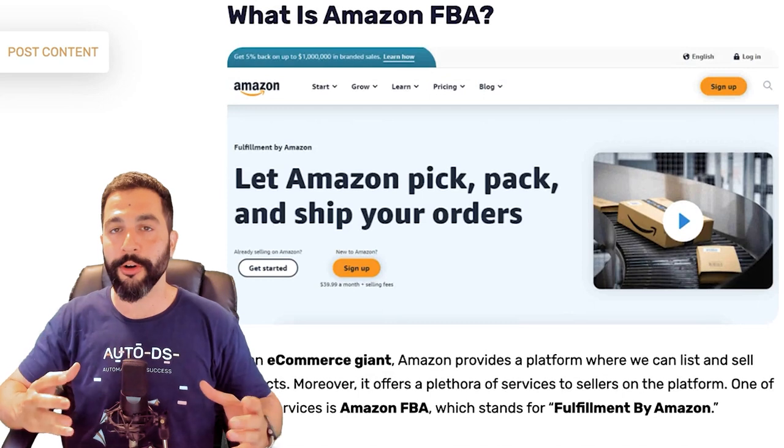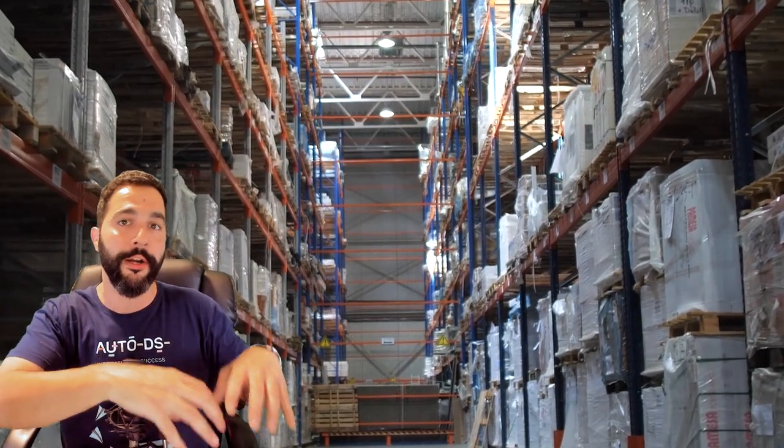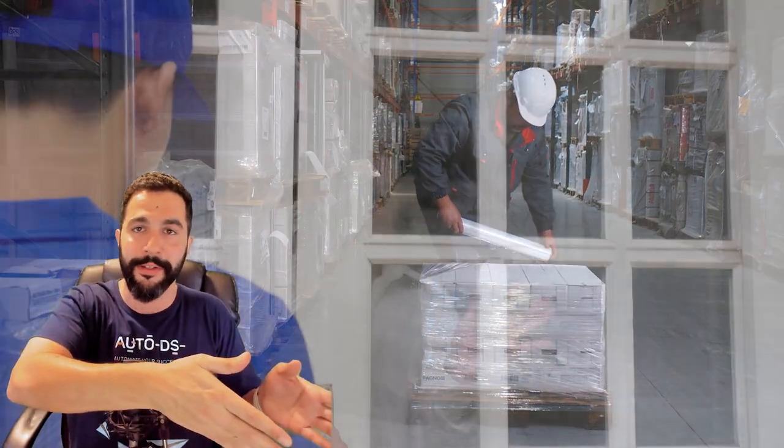With fulfilled by Amazon, as soon as you get an order, Amazon fulfills it for you. One of Amazon's workers picks and ships the product directly to your customer. Amazon offers fast shipping — especially to the US, where Prime members get delivery in one to two days. If a customer wants to return a product, Amazon handles the entire return process. So Amazon fulfills your orders, ships products, and handles returns.